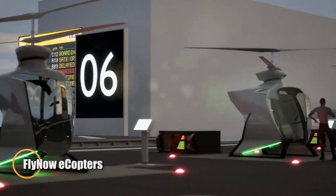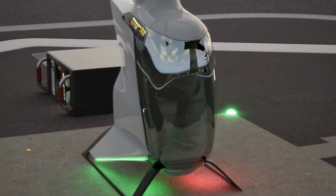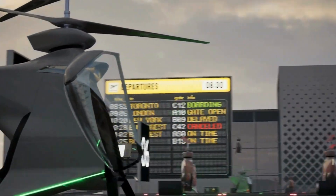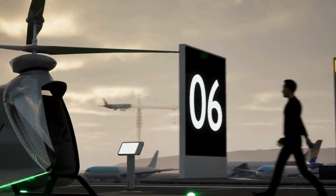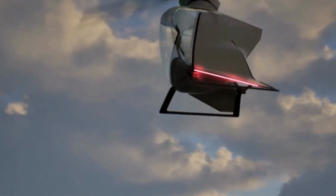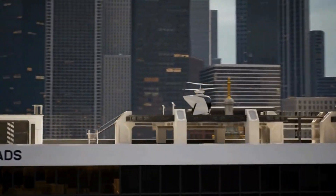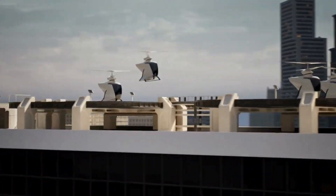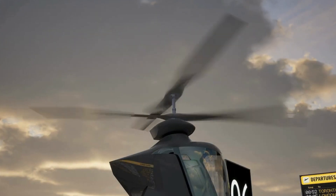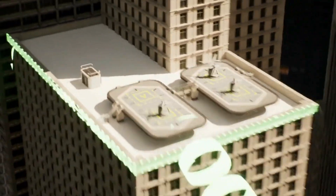FlyNow Ecopters set a new standard in efficient urban aviation, offering a sleek, intelligent design that combines simplicity with cutting-edge technology. These electric vertical takeoff and landing (eVTOL) rotorcraft are built with a lightweight carbon fiber composite frame, equipped with two coaxial rotors and fixed skid landing gear. Powered by four electric motors and lithium-ion batteries, they can carry up to 200 kilograms with a maximum takeoff weight of 570 kilograms, with a range of 50 kilometers and cruise speeds up to 130 kilometers per hour.